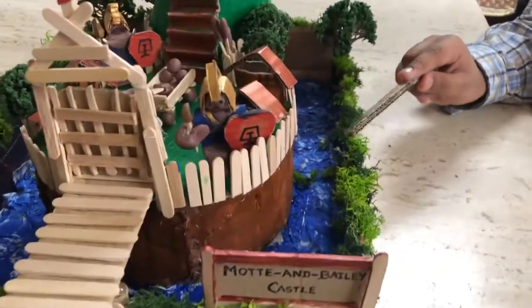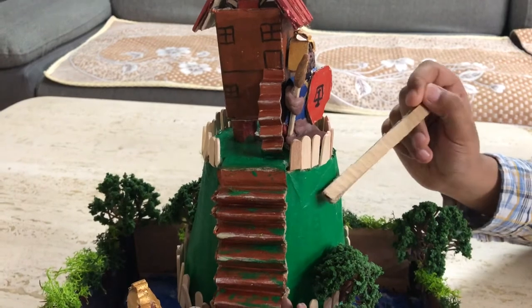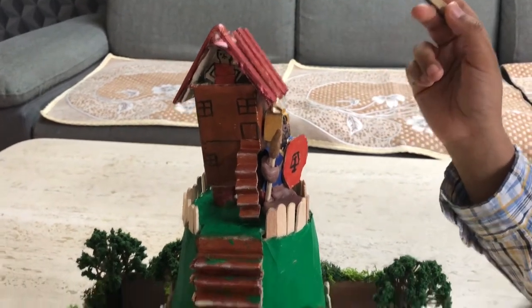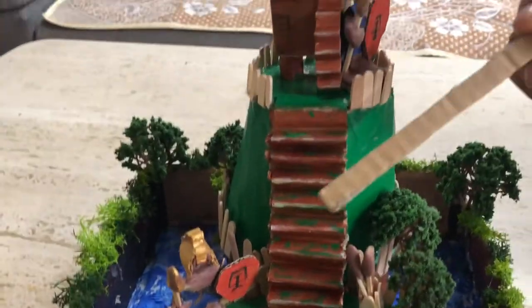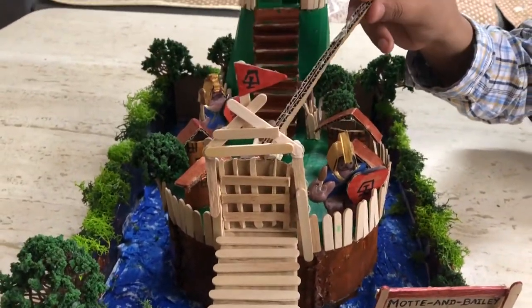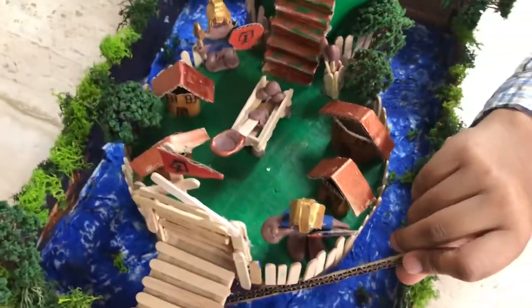For the base of the Motte and Bailey, I have used cardboard, and to make it firm, I have filled it with paper. For the Motte, I made a cone shape using a cone net. For the keep, I used cardboard and obstacle sticks. For the knights, I used clay. For the houses and stairs, I used cardboard. For the drawbridge, the stockade, and the gate, I used obstacle sticks. To give a wavy structure to the water, I glued tissue paper and then painted it with acrylic blue.